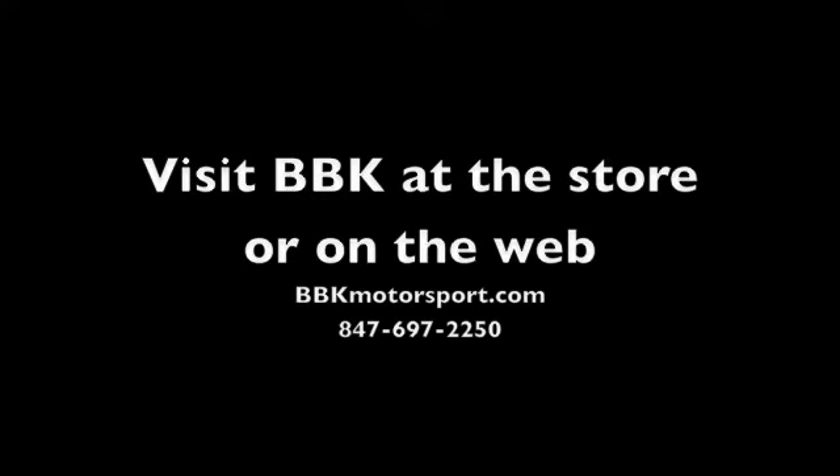And that's our tour of the store. Thanks so much for coming along and taking a look — come visit us. Thanks, bye!